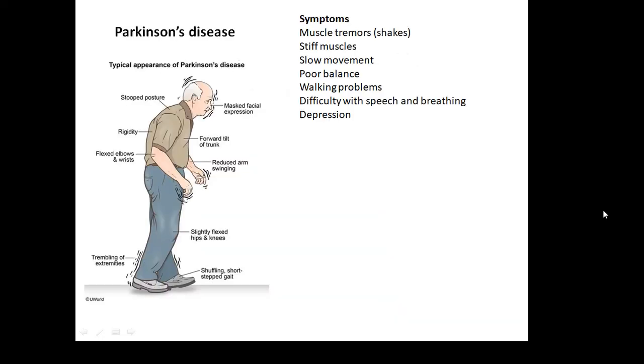So, Parkinson's disease. A lot of old people suffer from this, though you don't have to be old — some young people suffer from it as well. You might know Michael J. Fox, a very famous actor, who suffers from Parkinson's disease. What are the symptoms? Muscle tremors, shakes, stiff muscles, slow movement, poor balance, walking problems, difficulty with speech and breathing, and depression. Be able to say what three or four of them are.